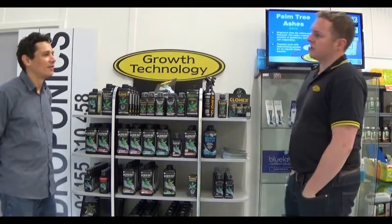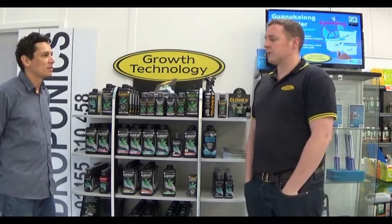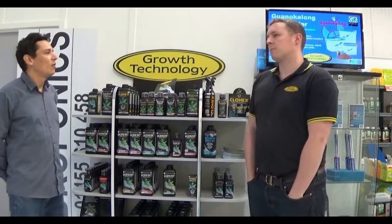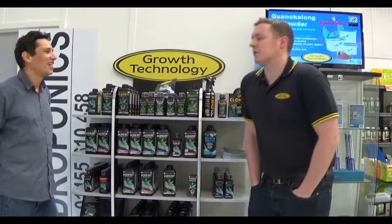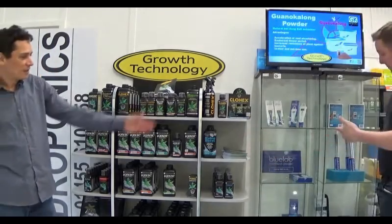We came over to the UK in 1992, because Joel, the managing director, and Carl Barry, the scientist, they were based in Australia. What relationship did it have with New Zealand hydroponics, with Blue Lab? Was that just a friendship they had? I think it's just a close friendship, yeah, because we're the UK distributors for Blue Lab.